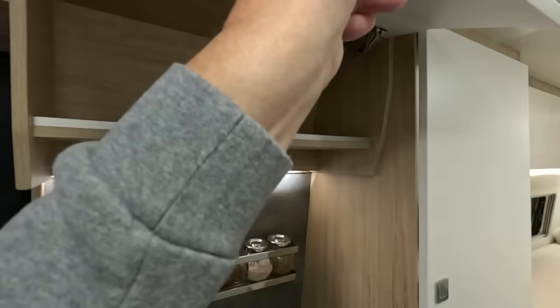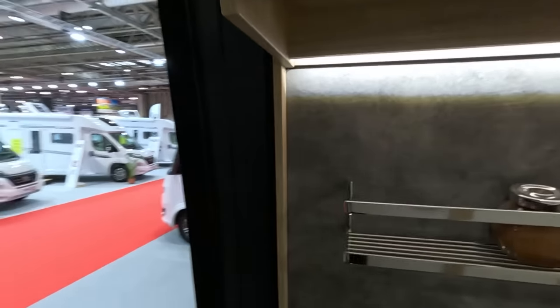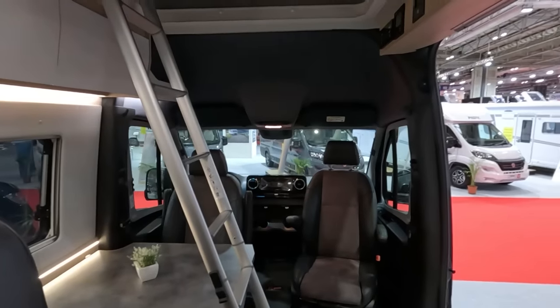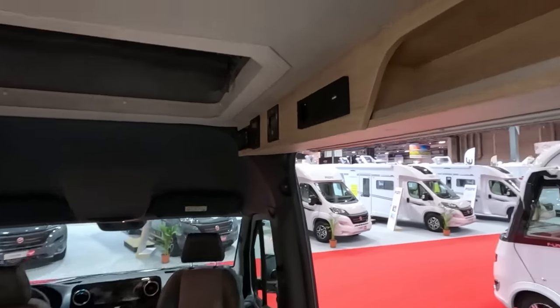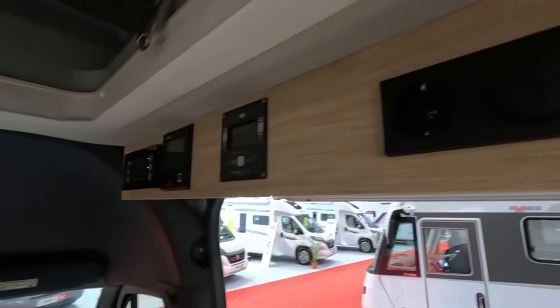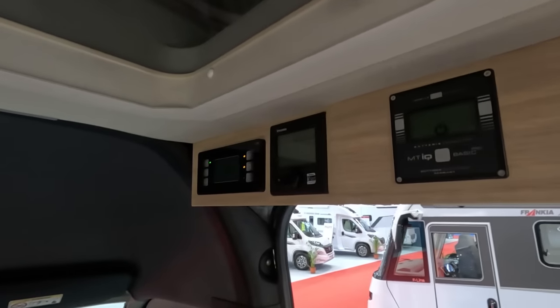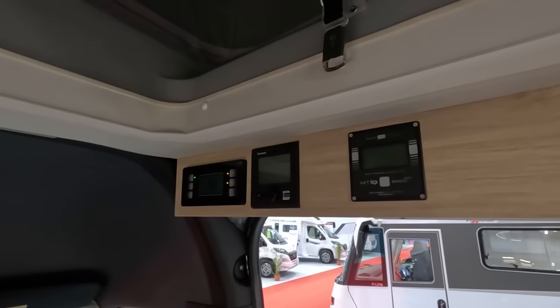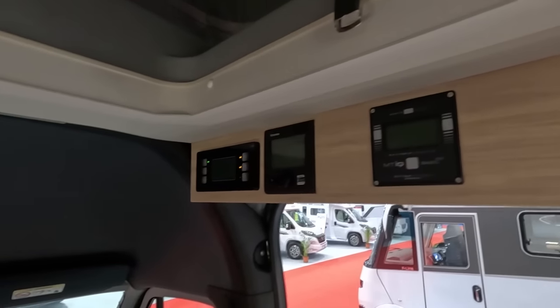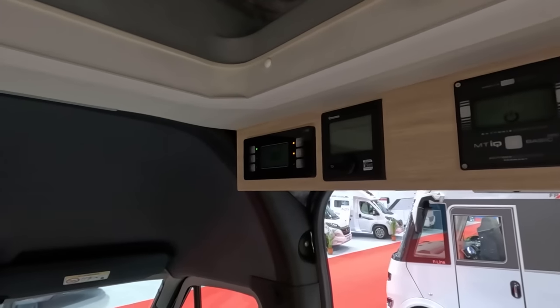Not having an oven doesn't mean you get lots of cupboard space — a bit obvious, but there's a little shelf and a smaller cupboard there. Turning around — there are controls up here, a continental plug, and what looks like a battery computer. There are Truma heating controls and a control panel, so lots of controls.